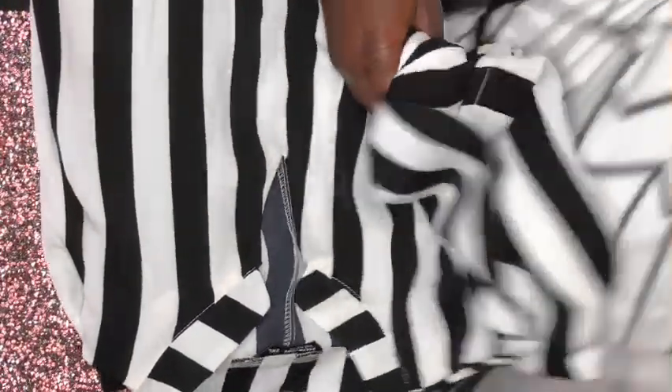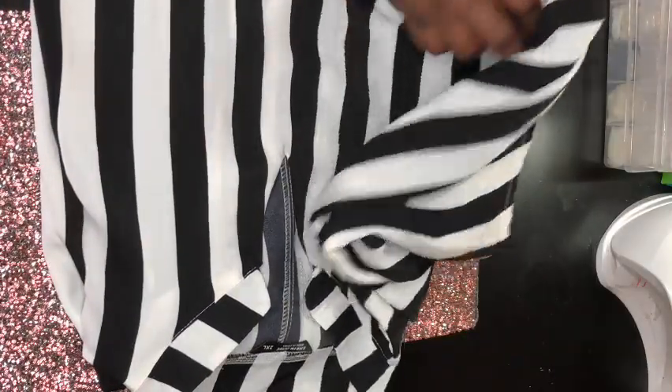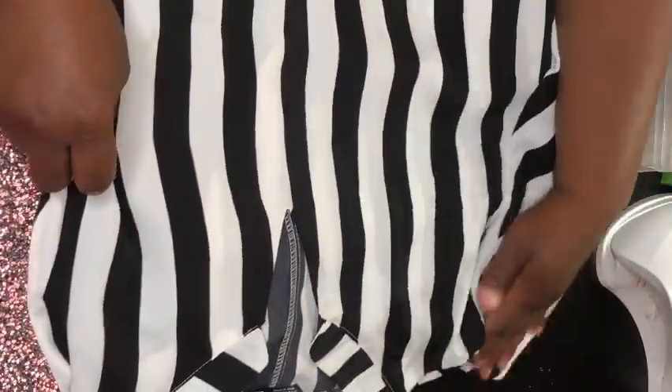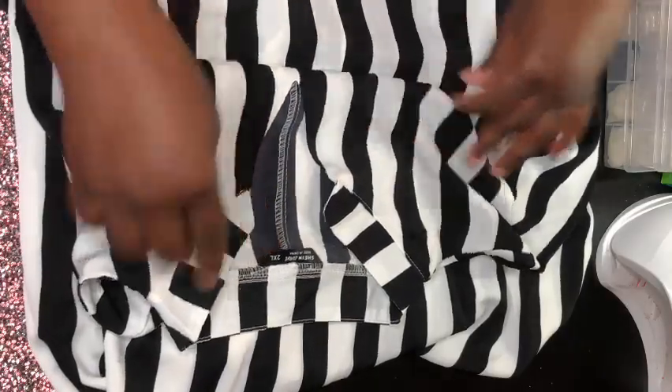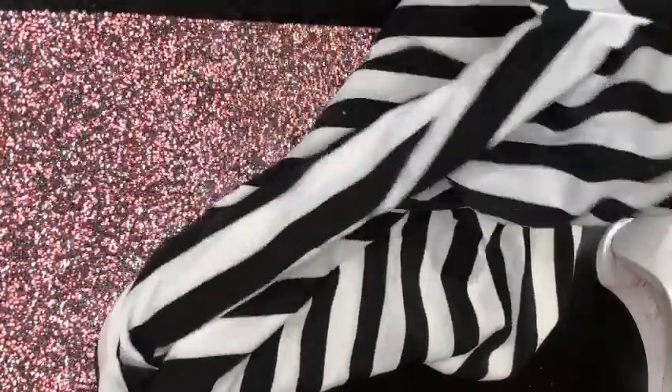It has a V-neck — I love that! I like the V-neck. Even if you don't have much in the chest area, just get a push-up bra — it works fine and excellent. This one is also a 2X. I like the sleeve, it's cute, and it does stretch — I'm showing you how it stretches.